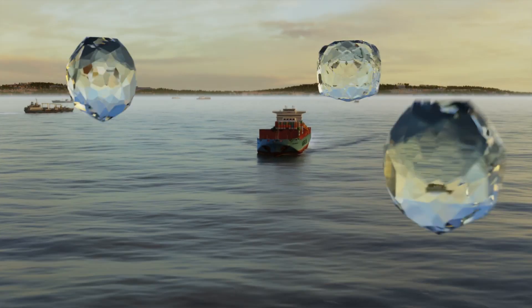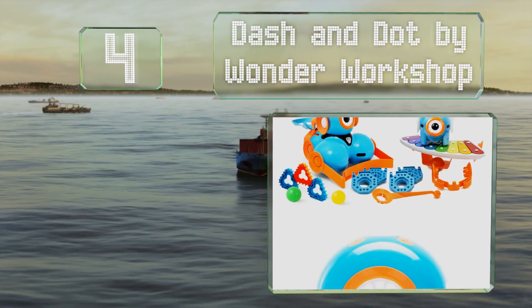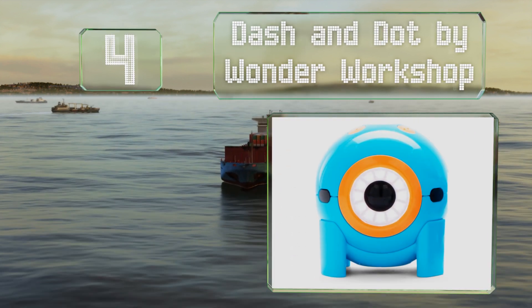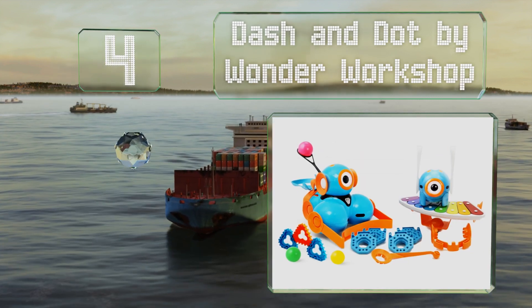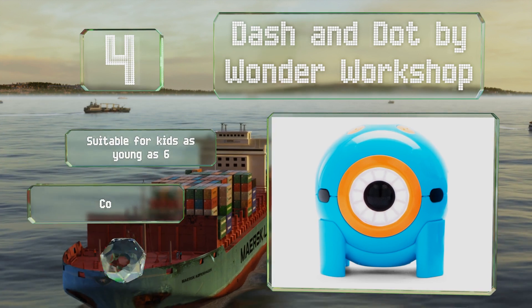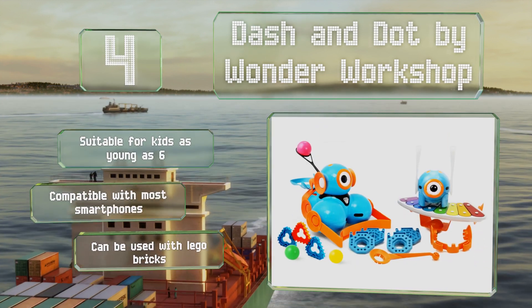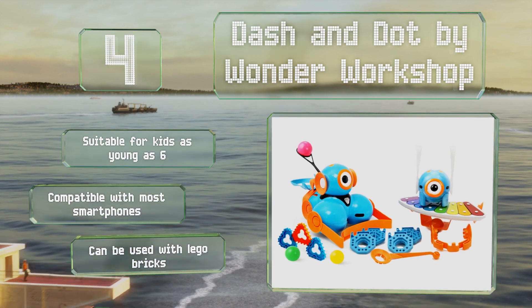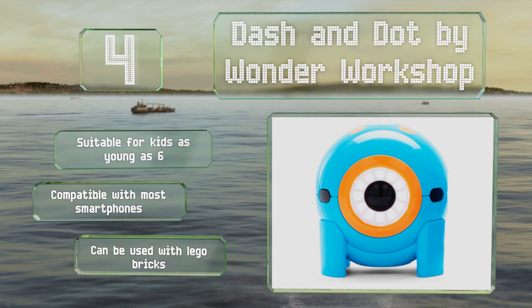At number four, with their whimsical design and easy-to-use coding interface, Dash and Dot by Wonder Workshop can charm the socks off aspiring programmers of all ages. They play music and games, launch miniature projectiles, and teach problem-solving skills through engaging activities. These are suitable for kids as young as six and compatible with most smartphones. They can also be used with LEGO bricks.